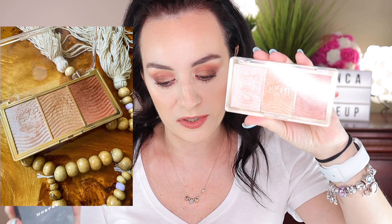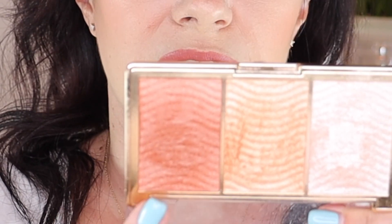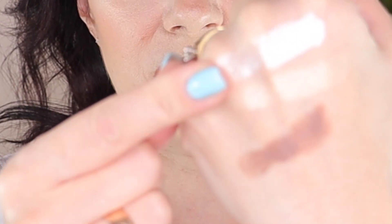My favorite drugstore highlighter — very affordable and a three-in-one — is the Milani 03 Rose Glow Stellar Lights Highlighter. You get a highlighter, a glowy bronzer, and a blush all in one. Looking at just the highlighter portion: it's more on the lighter side, while the Morphe is more on the yellow side, so you can see the difference. It performs at a very high-end level. I would recommend this because you get three in one. I'll be linking it down below.